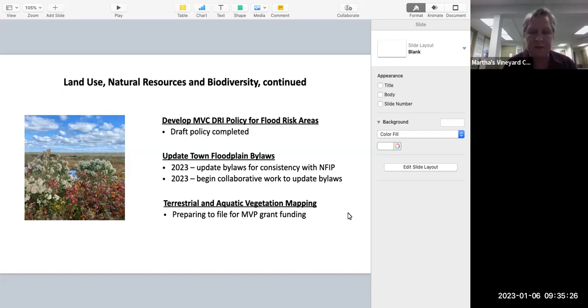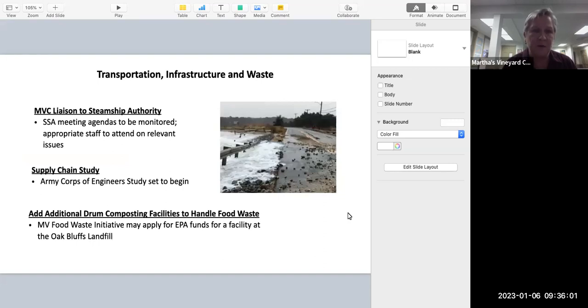We're filing for an MVP grant this year to fund terrestrial and aquatic vegetation mapping, which lays the groundwork for a larger MVP grant we'll apply for next year. That overarching goal is a visioning and land use management overview of the island — ensuring what we're doing in one area isn't affecting another. On transportation, infrastructure, and waste, we've developed a way to liaise with the Steamship Authority, monitoring their agendas. Ben has information on the supply chain study about to begin, and the food waste initiative is looking at applying for an EPA grant for a drum composting facility at the Oak Bluffs landfill.